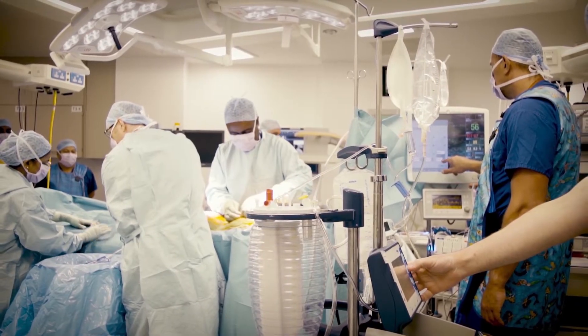Within the last five years or so, there has been a device that's revolutionized how we treat these children, and therefore means that we don't bring them back to theatre as much. It's called the magnetic growing rods.